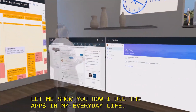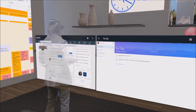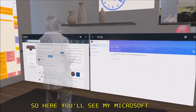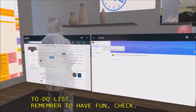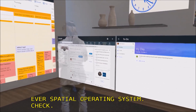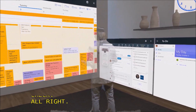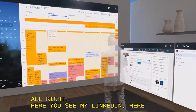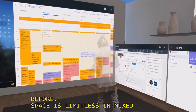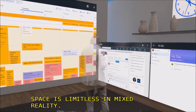Here you'll see my Microsoft To-Do list: remember to have fun — check; introduce the world to the first-ever spatial operating system — check. Here you see my LinkedIn. Here you see my calendar. You've never multitasked like this before. Space is limitless in Mixed Reality, and switching is as efficient and natural as simply looking at what you want to do.